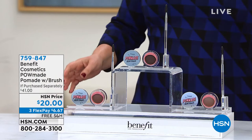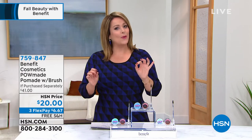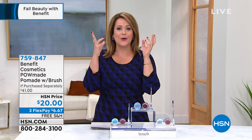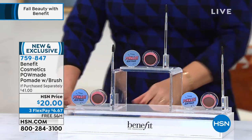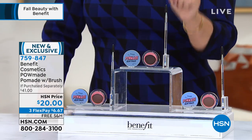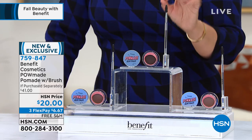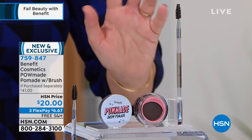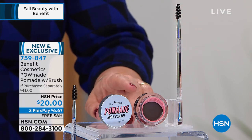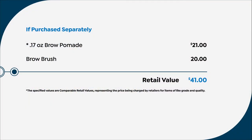A lot of people don't know, but Benefit is considered the brow authority — over 40 years of shaping and taming brows at their brow bars. What we have for you today is a killer value you won't get anywhere else: the Benefit Cosmetics pomade with a brush. It's a one-step process to fill in, sculpt, define, and control those brows. It looks so natural. The product alone goes for $21, and today for a dollar less we're throwing in the $20 dual-ended brush — like a free gift with purchase.